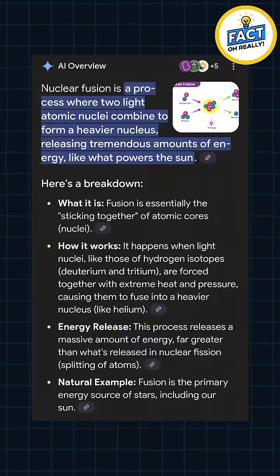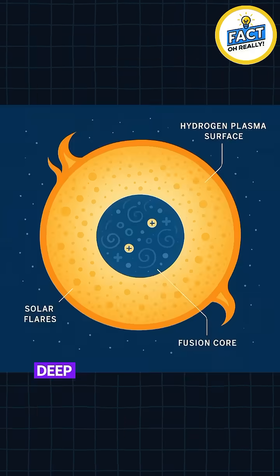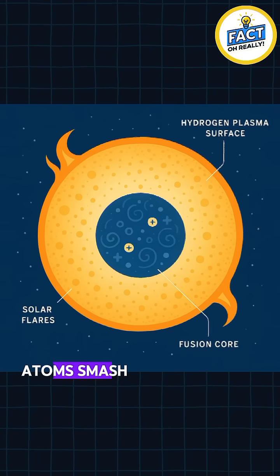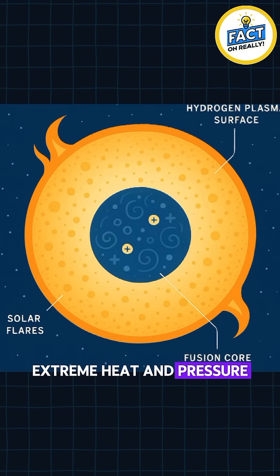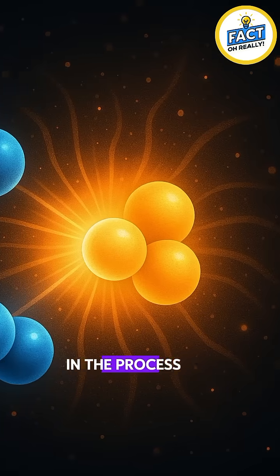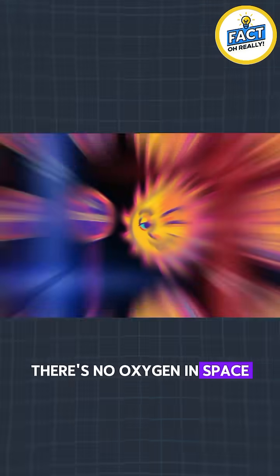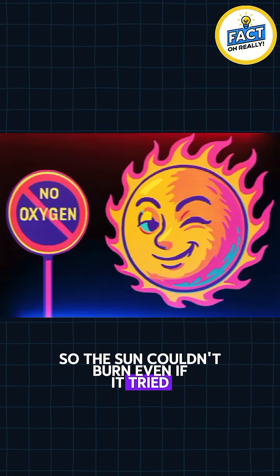Instead of burning, the Sun creates energy through a process called nuclear fusion. Deep in its core, hydrogen atoms smash together under extreme heat and pressure to form helium, releasing enormous amounts of light and heat in the process. Fire needs oxygen to burn, and there's no oxygen in space, so the Sun couldn't burn even if it tried.